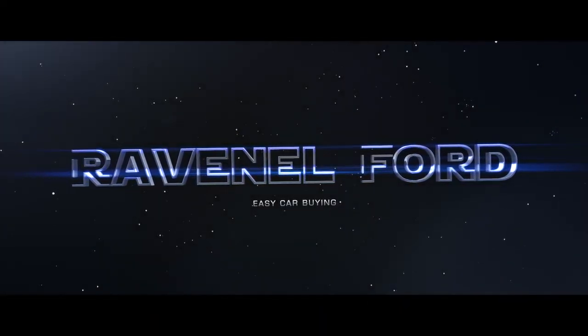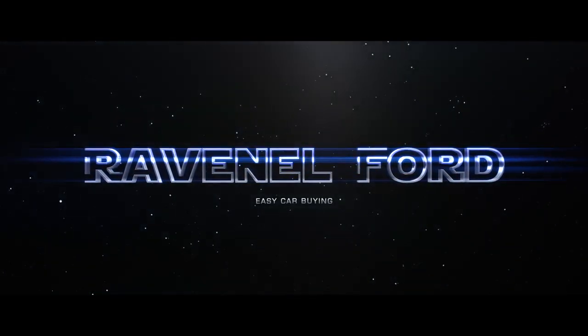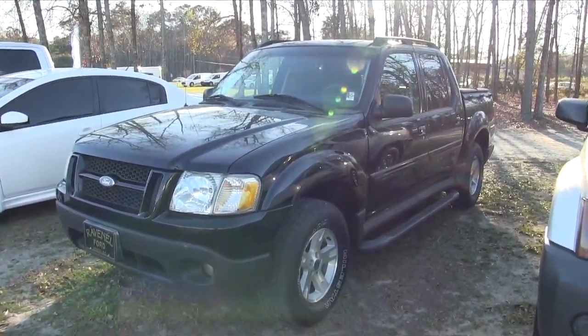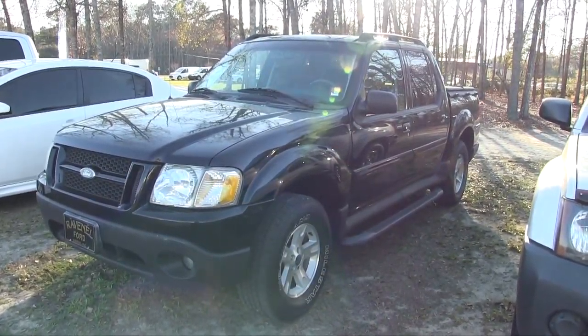Ravenel Ford — car buying made easy. Welcome to Ravenel Ford. Today we're going to be taking a look at the 2005 Ford Explorer Sport Track, so stay tuned with us for the next few minutes.